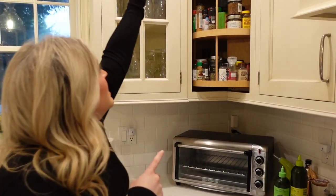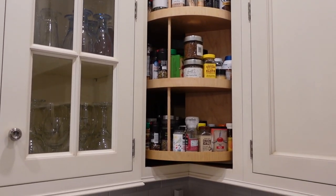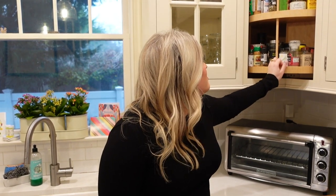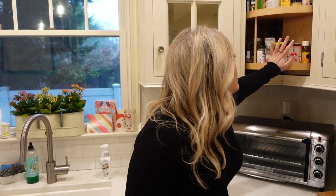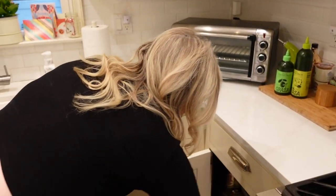This is a really cool thing — the spice lazy Susan cabinet. It has all our spices, and I probably desperately need to go through and empty some out, but it's very convenient that it swivels around.